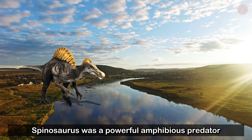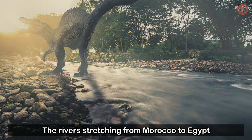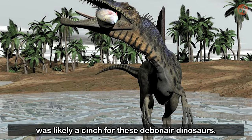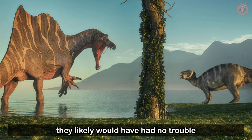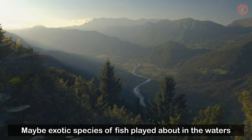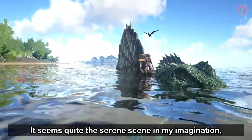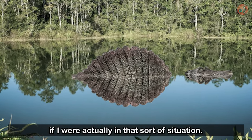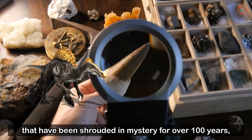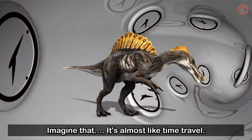One thing is for certain — Spinosaurus was a powerful amphibious predator with unique charms that lived during the early Cretaceous period. The rivers stretching from Morocco to Egypt were playgrounds for these proficient swimmers. Avoiding competition for food with other land-trotting dinosaurs was likely a cinch for these dinosaurs, and when they really wanted to have their fill, they likely would have had no trouble climbing onto shore to hunt and explore. I wonder what African riversides looked like 100 million years ago — maybe exotic species of fish played about in the waters as Spinosaurus walked around beside them. Sometimes scientific discoveries that may seem trivial can reveal the identity of dinosaurs shrouded in mystery for over 100 years, and gift us with visions of the world 100 million years past. It's almost like time travel.